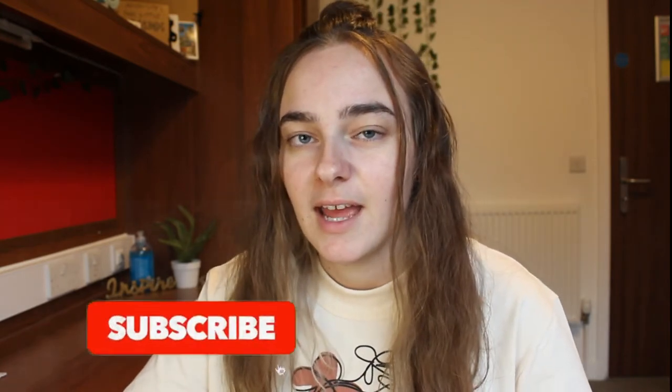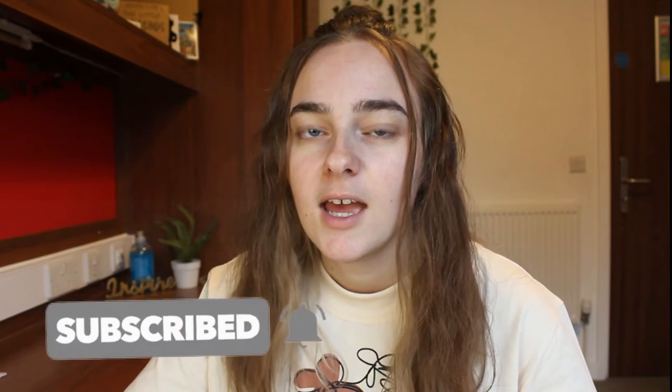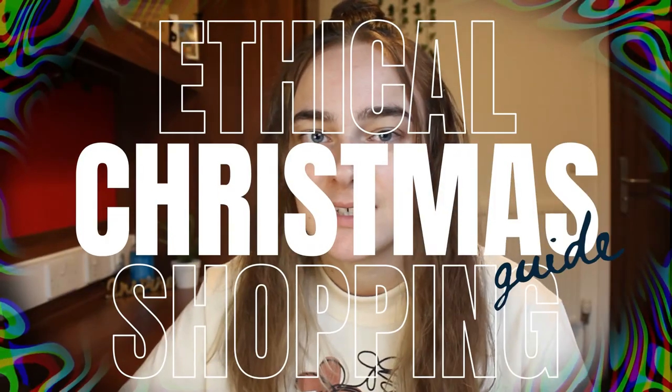Hi everyone and welcome to today's video. Every year around this time YouTubers start posting Christmas wishlist videos and Christmas shopping guides and gift idea videos. I've never actually posted a video like that before but this year I thought I would. I thought I would give you some more sustainable and ethical options and ideas for your Christmas shopping this year. It's important to generally make an effort to support small businesses and businesses that are ethical and sustainable, and what better time to support these businesses than Christmas.